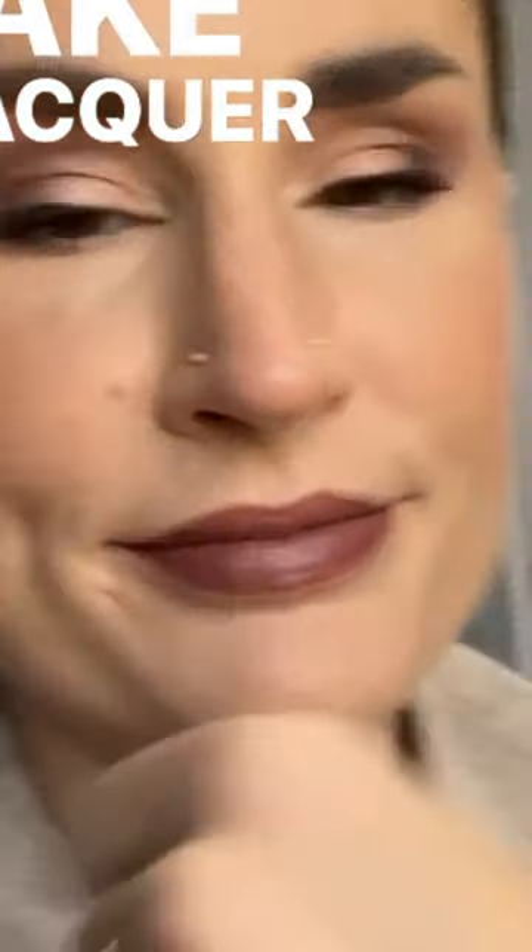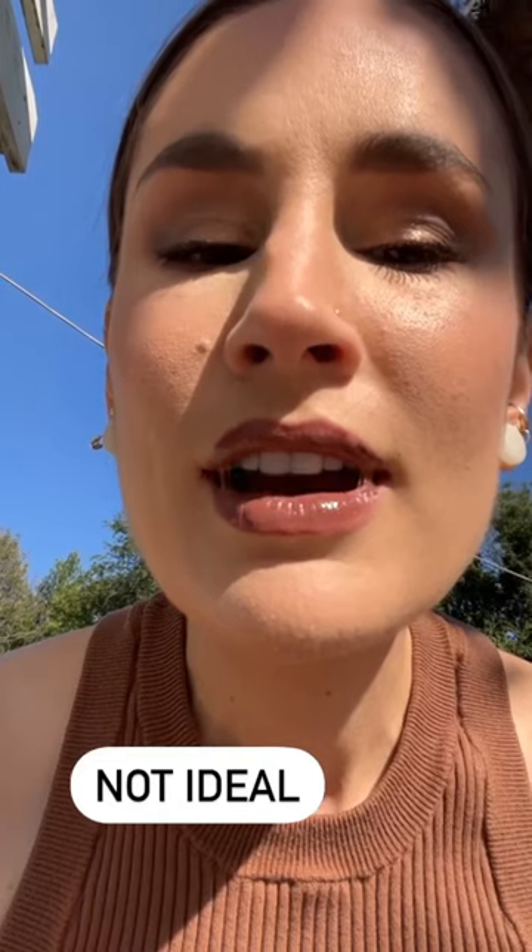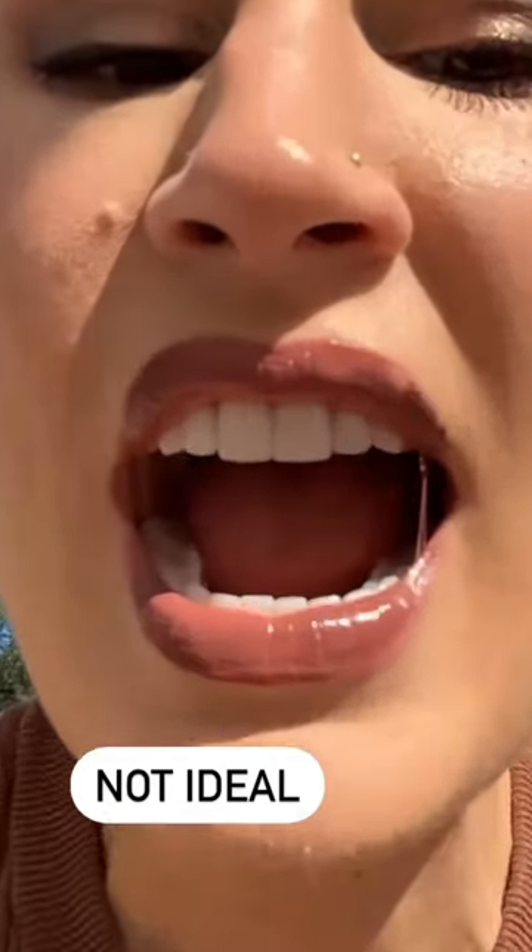I did the requisite 10 to 15 second waiting period before I touched my lips together, and I wore it for about 10 minutes before I tried the kiss test. But I had applied a little bit on the edges to finesse it, and it came off pretty easily.